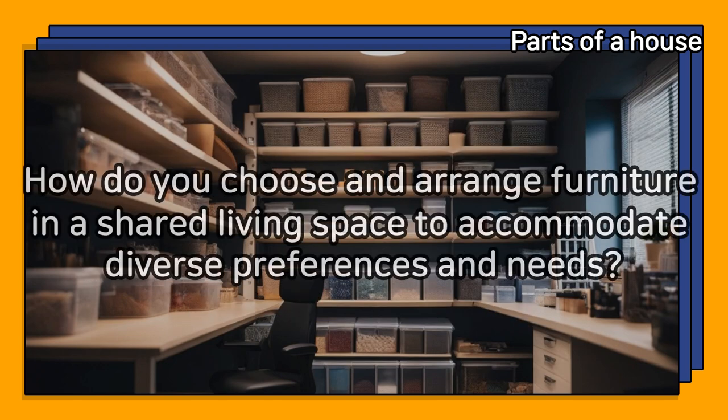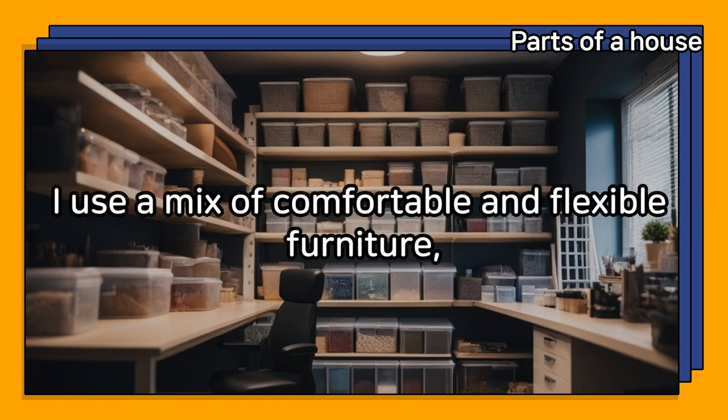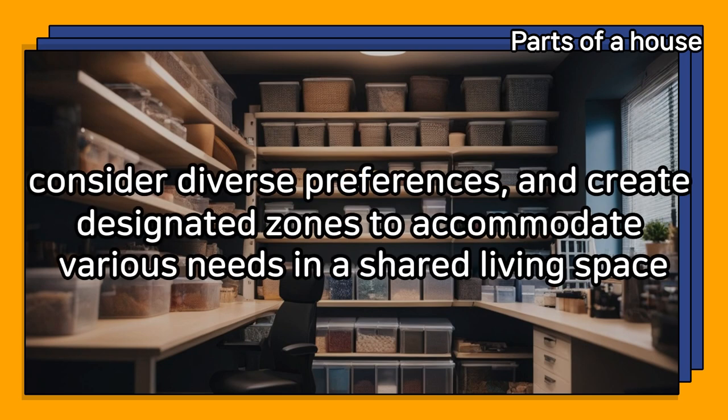How do you choose and arrange furniture in a shared living space to accommodate diverse preferences and needs? I use a mix of comfortable and flexible furniture, consider diverse preferences, and create designated zones to accommodate various needs in a shared living space.